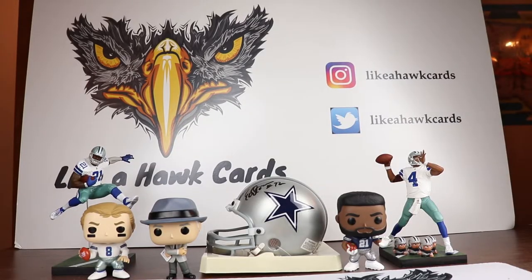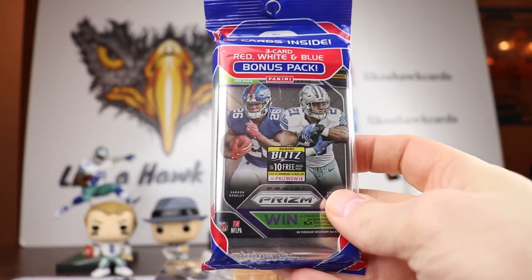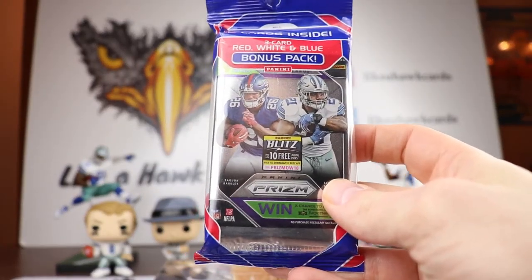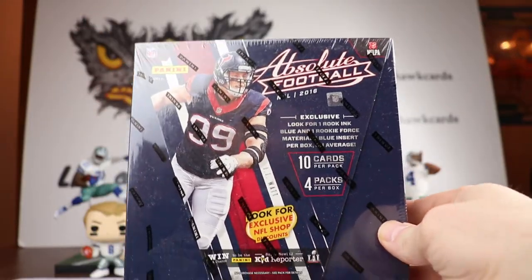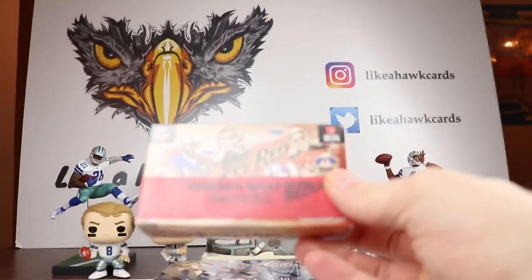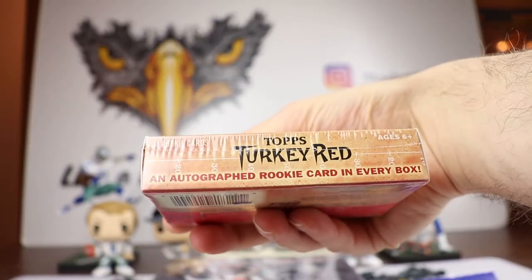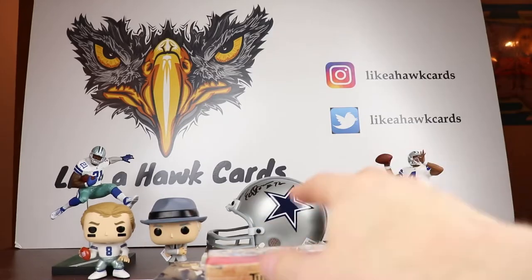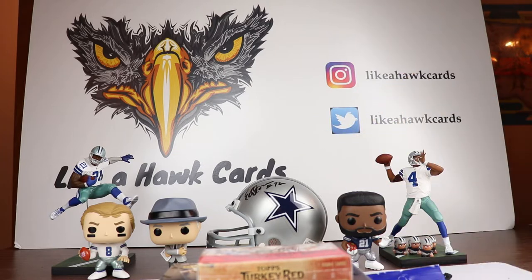This week's mixer was generously sent in by Gary on Monday. We're going to start with Prism, then move to 2016 Absolute Football — a retail box but with two hits in it — and then end with 2014 Topps Turkey Red, where you get one autographed rookie card per box. So hopefully there are going to be three hits total.